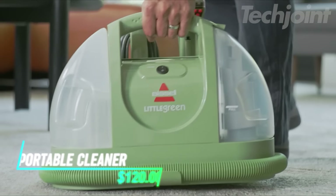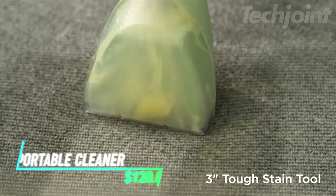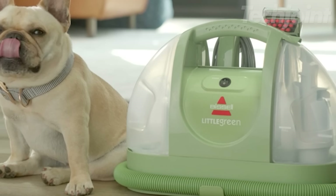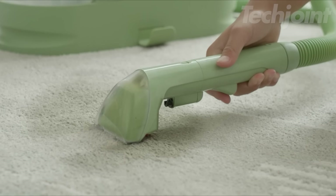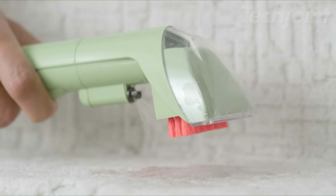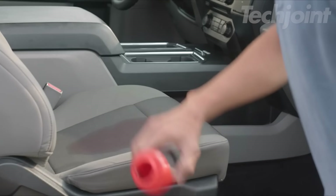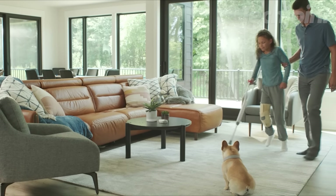This portable carpet cleaner offers powerful suction and versatile cleaning for carpets, upholstery, car interiors, and more. It features a large tank capacity for extended cleaning sessions and comes with exclusive specialty tools including a self-cleaning hose tool and a spraying crevice tool. The included spot and stain formula with Febreze Freshness effectively removes tough stains and odors, leaving your home fresh and clean.